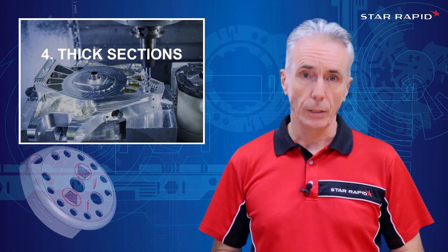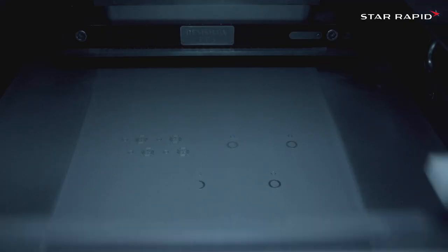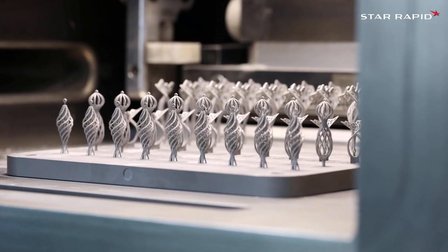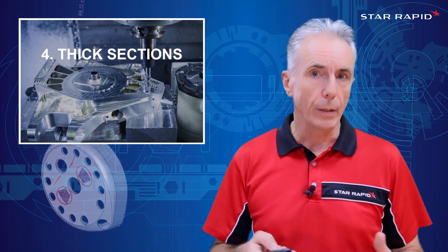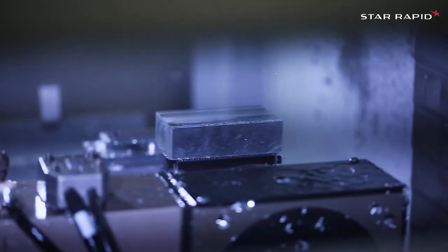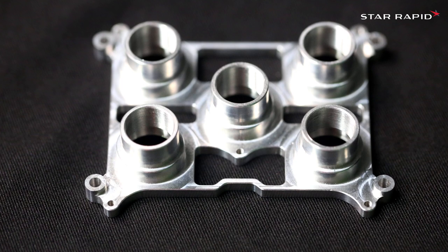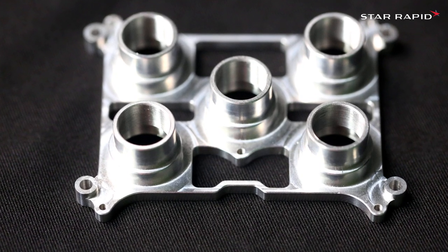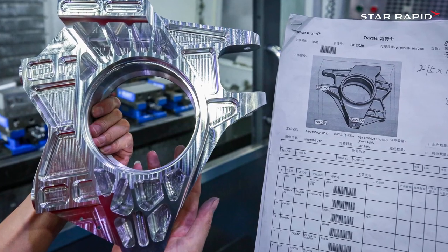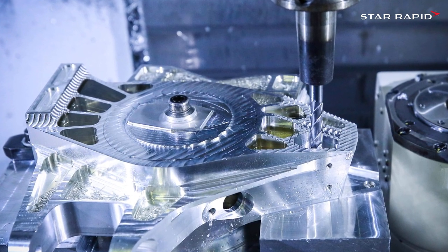Number four: Thick Sections. We also have a metal 3D printing machine on site, and it's awesome. But the time it takes to make a part is somewhat proportional to the volume of material in the part — the heavier the part, the longer it takes. With CNC machining, it's almost the opposite: the less material you want to take off, the lower the cost. So although we can make parts where up to 95% of the material is removed and have very thin sections, as a general rule CNC machining is great for leaving the material where it is. Thick, chunky sections are no problem.